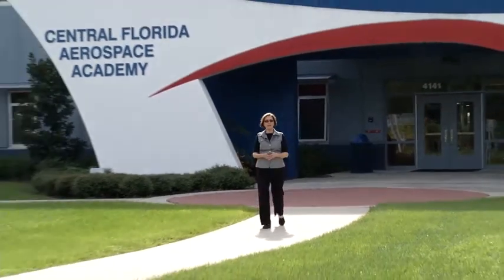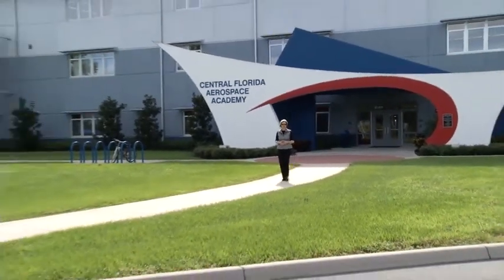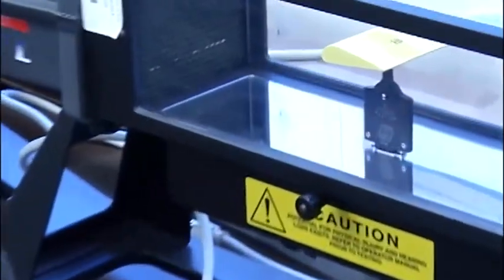Also located on the campus is the Central Florida Aerospace Academy, one of Polk County Schools Workforce Career Academies. This exciting high-tech academy gives students the opportunity to pursue a number of aviation-related careers while earning a high school degree.